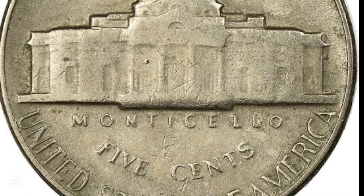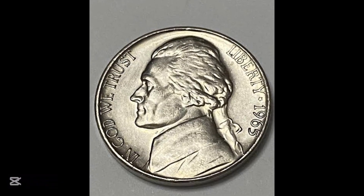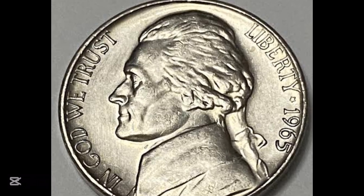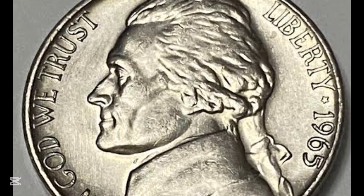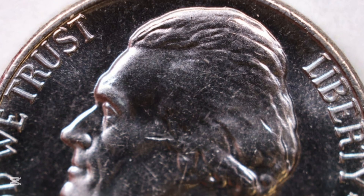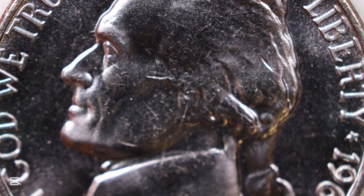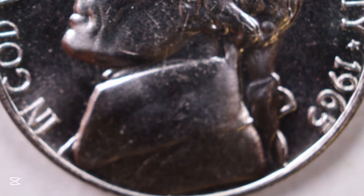The new nickel was designed by a German-born sculptor by the name of Felix Schlag. Schlag had served in the German army in the First World War but emigrated to the USA in 1929. The first Jefferson nickels didn't have Schlag's signature, which was unusual, and in 1966 the U.S. Mint gave the artist the opportunity to remedy the situation. His initials were placed on the obverse at the base of Jefferson's portrait.